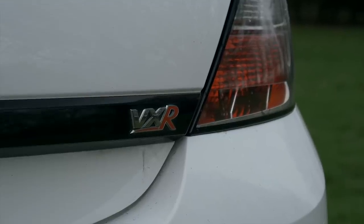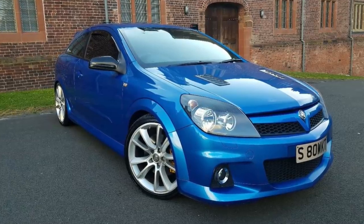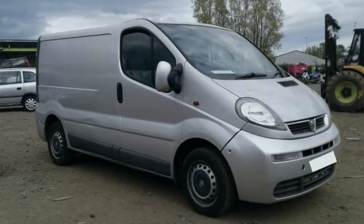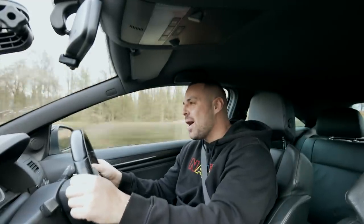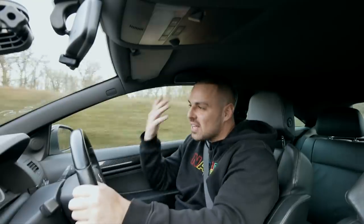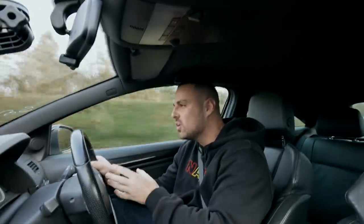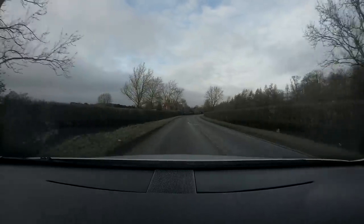I remember going to Vauxhall at that point and there was an Arden Blue Astra VXR in the showroom next to a Vauxhall Vivaro. I was in the building trade at the time and thought: that's my perfect two-car driveway — a Vivaro for work and an Astra VXR for weekend fun. The Astra was like the Golf of the Vauxhall world. I've always liked Vauxhall, even if I've kind of moved on since then.